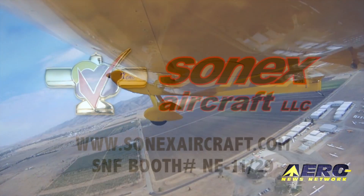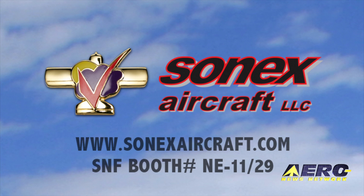To learn more about all of these developments, come to the Sonic's booth or visit sonicsaircraft.com.